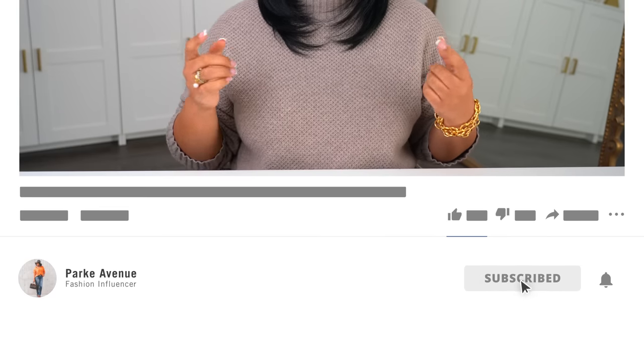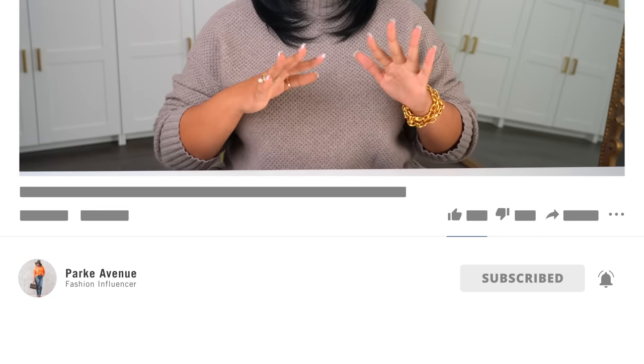It's time for another episode of What I Wore This Week. Hey guys, welcome back to my channel and welcome if you are new here. My name is Ashley Park. This is Park Avenue and I have tons of fashion content, so if that's what you love, you're in the right place. Be sure to subscribe and hit those notification bells — I upload multiple times a week and I don't want you to miss anything.